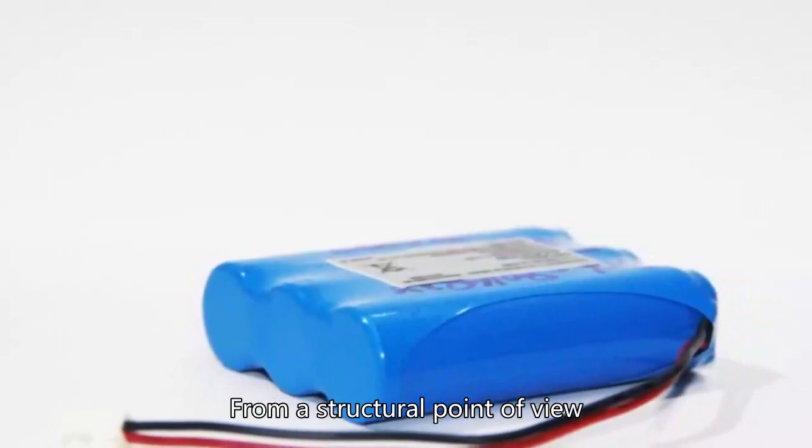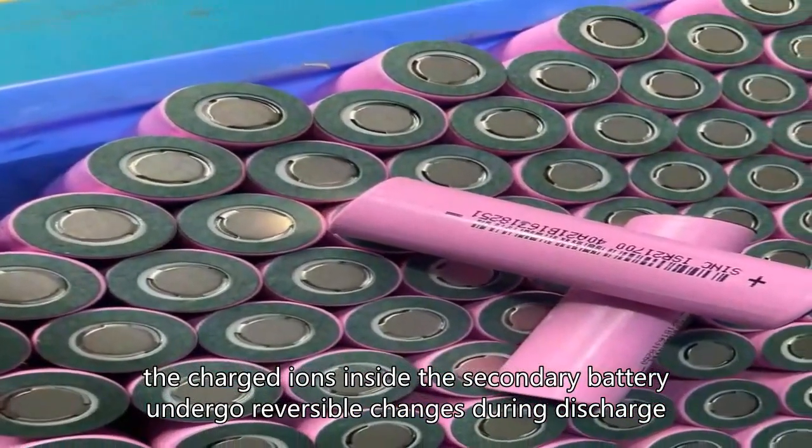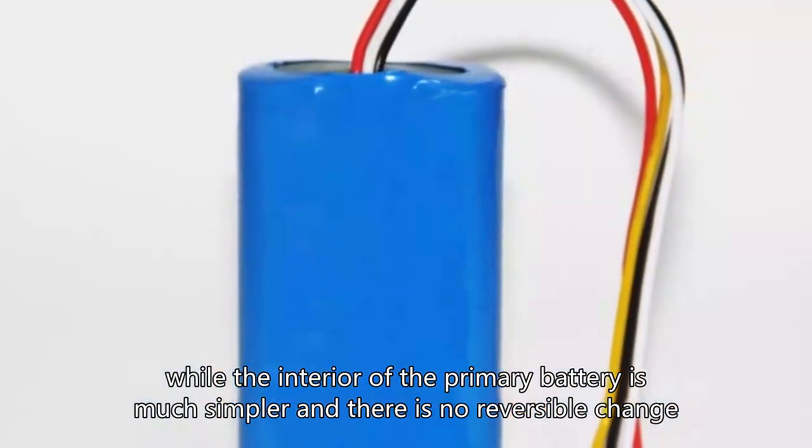From a structural point of view, the charged ions inside the secondary battery undergo reversible changes during discharge, while the interior of the primary battery is much simpler and there is no reversible change.